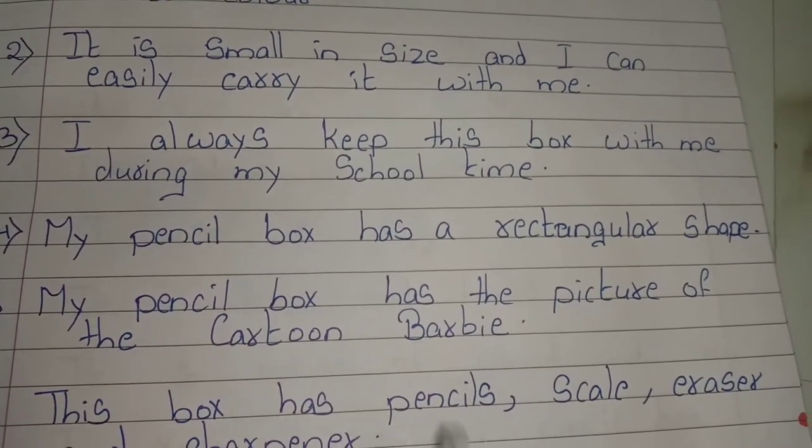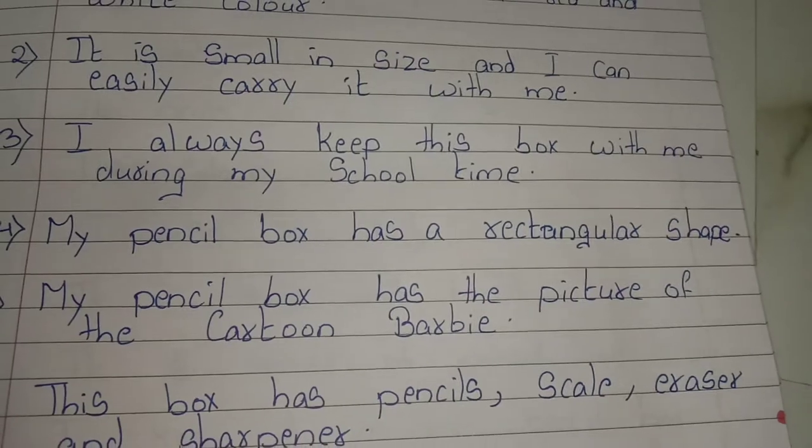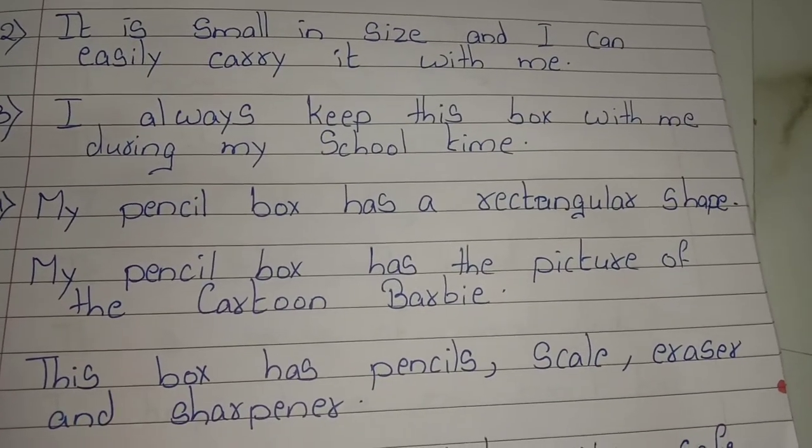This box has pencils, scale, eraser and sharpener.